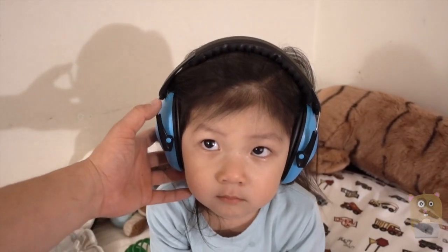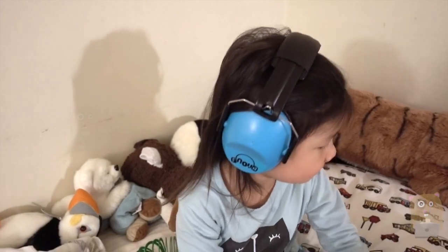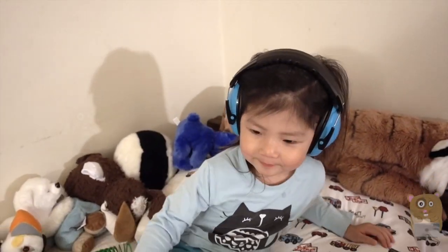Can you hear me? So at an NNR rating of 26, basically it means that it cuts the noise in half. And it's pretty compact, lightweight, and folds up nicely.